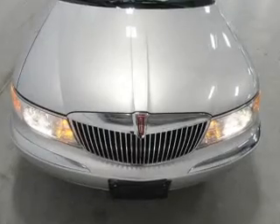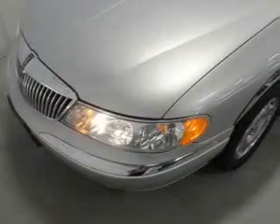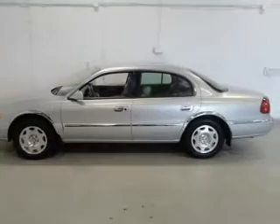The features include leather seats, memory seats, automatic climate control, an adjustable tilt steering wheel, an alarm system, power seats, cruise control, keyless entry, a trip computer, and privacy glass.